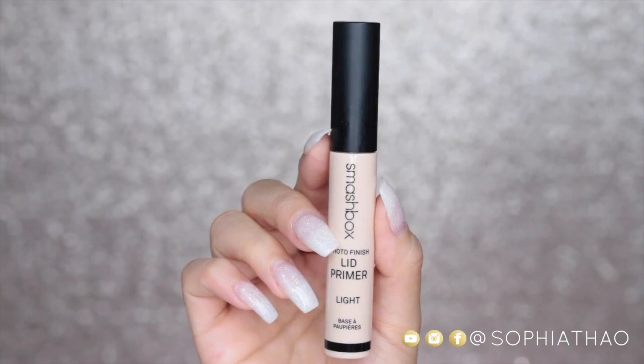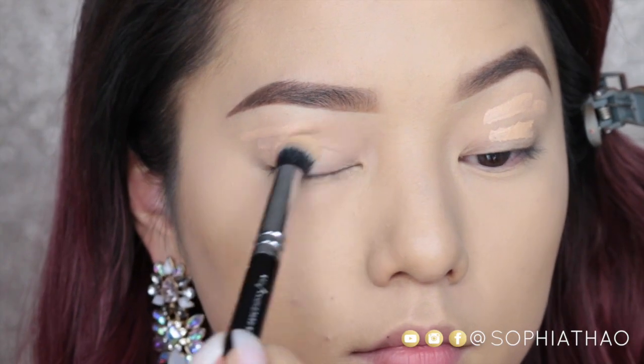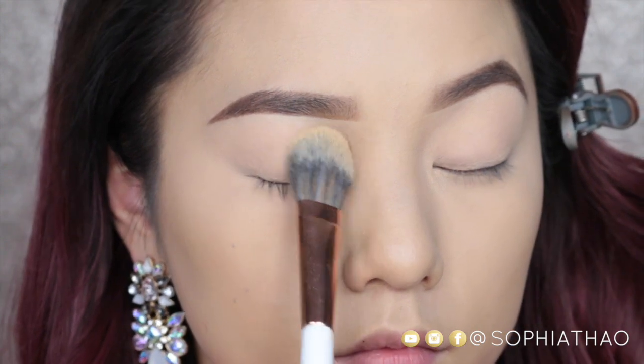I hope you guys enjoy this video — let's go ahead and get started. I'm starting off by priming my eyelids with the Smashbox Lid Primer in the shade Light, and I always make sure to set it with my face powder.